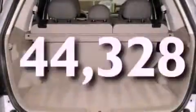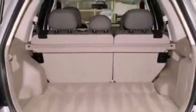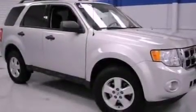This vehicle has fewer than 45,000 miles on the odometer. With an EPA estimated rating of 28 miles per gallon on the highway, fuel efficiency does not take a backseat.